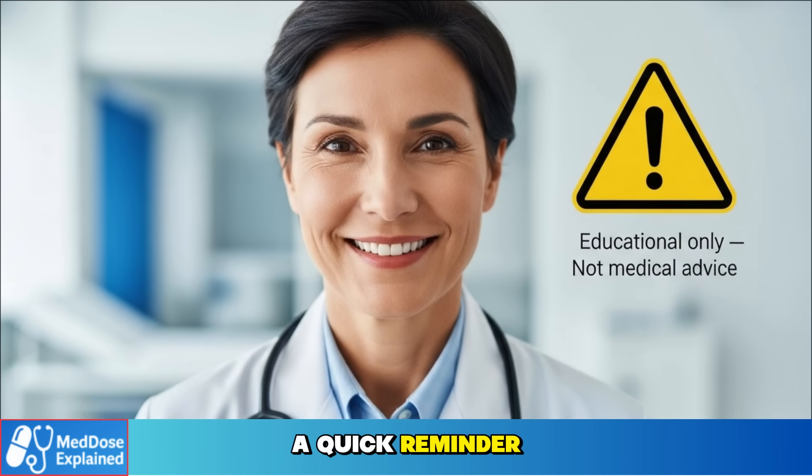A quick reminder: this video is for education only. It is not medical advice. Always talk to your doctor before making any changes to your medication.